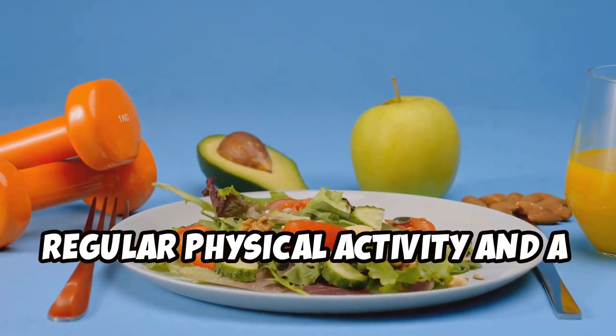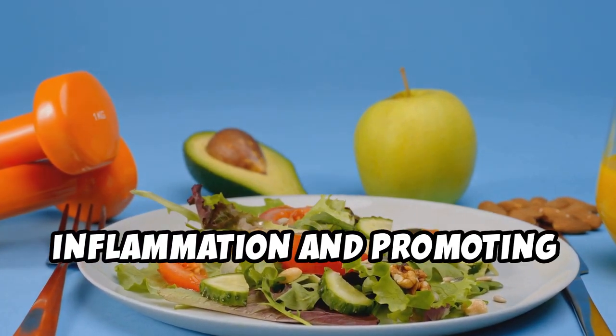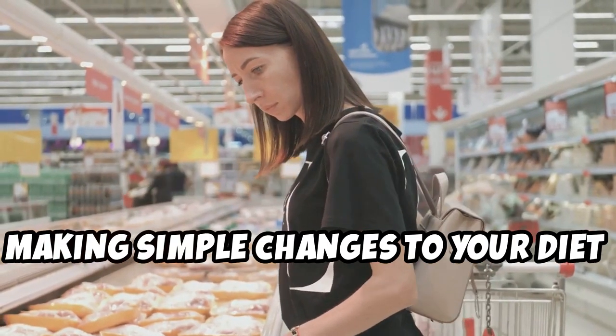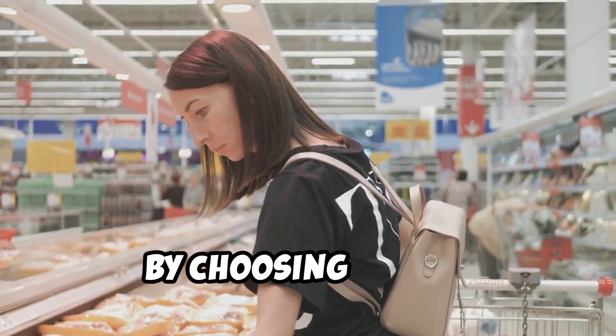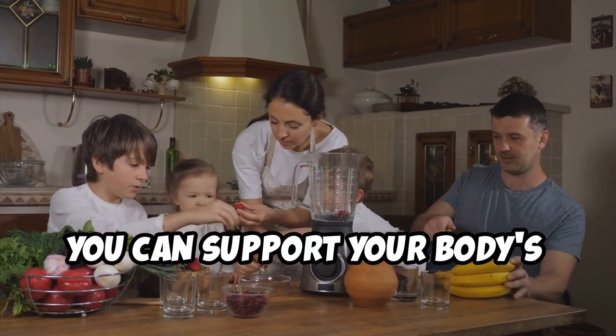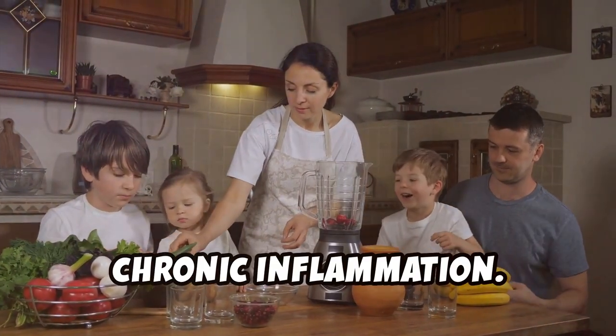Regular physical activity and a balanced diet are key components in managing inflammation and promoting overall health. Making simple changes to your diet can have a positive impact. By choosing whole, unprocessed foods and staying active, you can support your body's natural defenses and reduce the risk of harmful chronic inflammation.